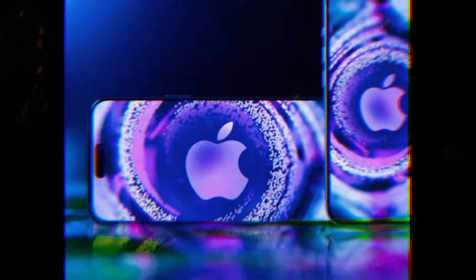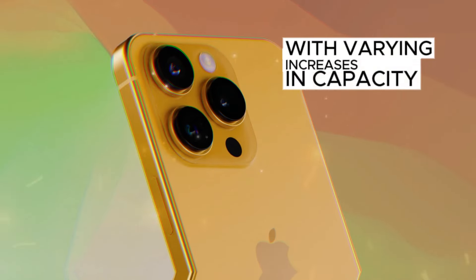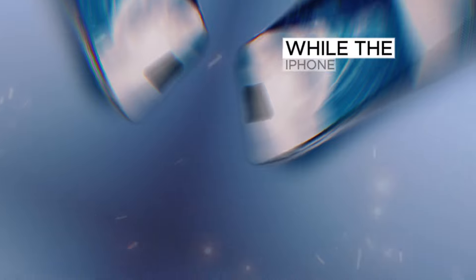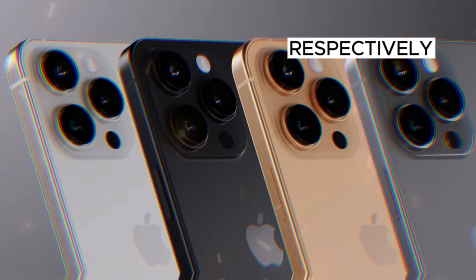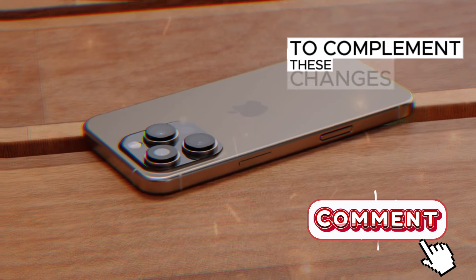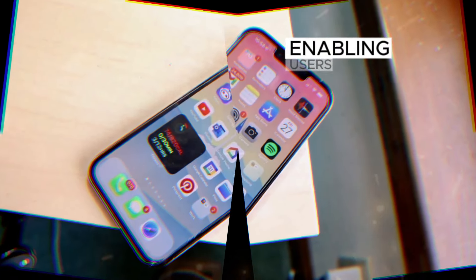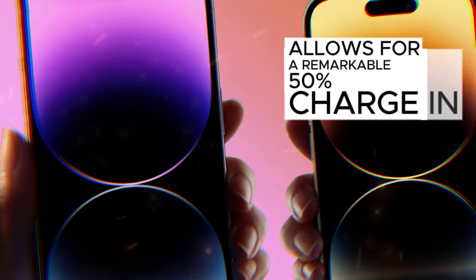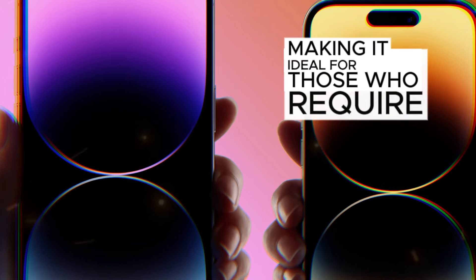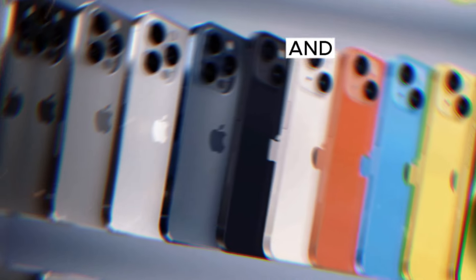Battery Life and Charging: The iPhone 16 series boasts improved battery life across all models, with varying increases in capacity. The standard iPhone 16 enjoys a 6% boost, while the iPhone 16 Pro and Pro Max see modest increases of 2.5% and 5% respectively. However, the iPhone 16 Plus experiences a 9% decrease in battery size. The iPhone 16 Pro and Pro Max support faster 40W charging, enabling a remarkable 50% charge in just 20 minutes, minimizing downtime and maximizing productivity.